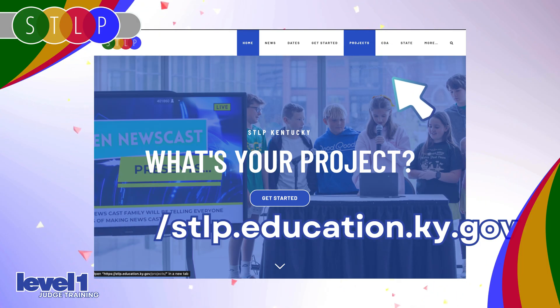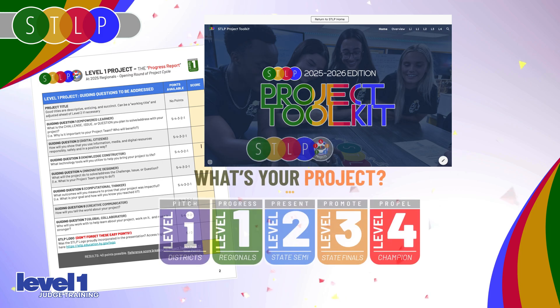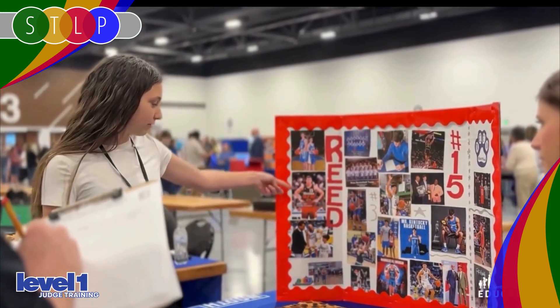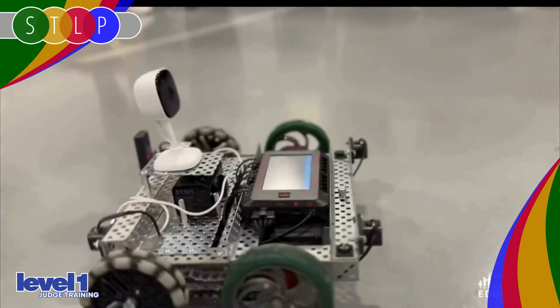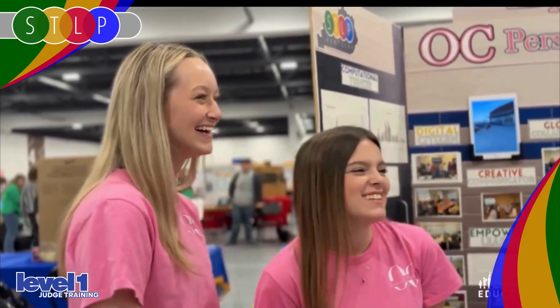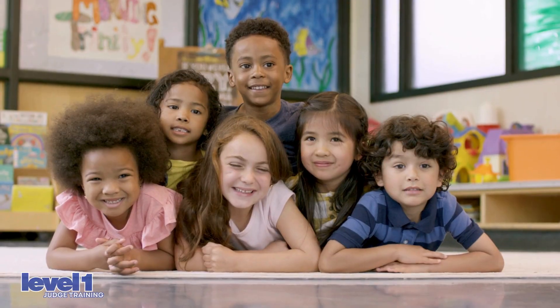From there, you can explore the project toolkit, check out the scoring guides and resources, and review instructions we've shared with everyone. Thank you for volunteering your time, your care, and your expertise. You're helping grow Kentucky's next generation of tech leaders and creative thinkers. See you at regionals!